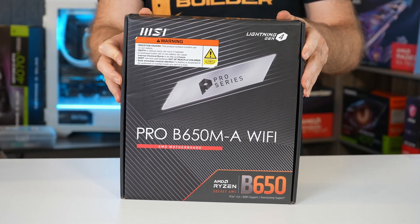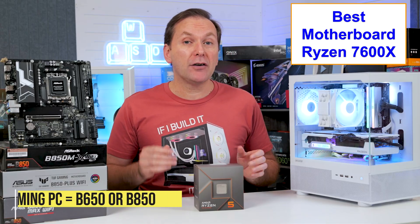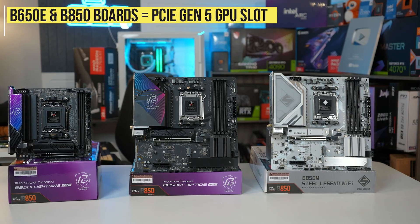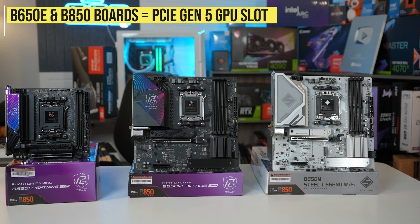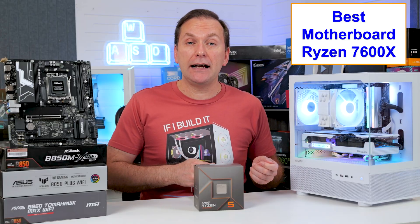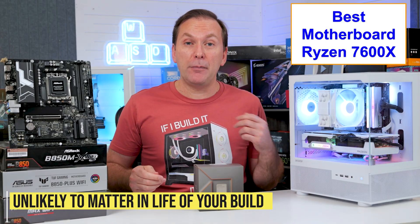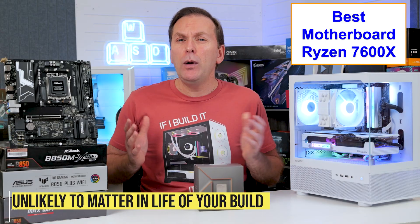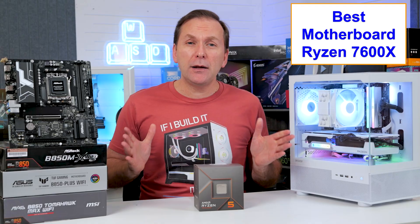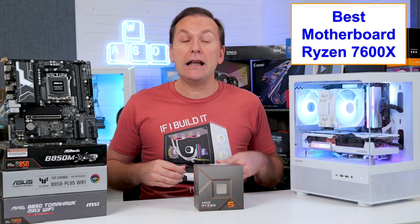We want to focus on B650, B650E, and B850 motherboards, which offer the best value for gamers without paying for expensive X-series boards. All B650E and virtually all B850 motherboards have a PCIe Gen 5 GPU slot — versus the older PCIe Gen 4 slot on B650 — so we might as well get that free upgrade. Note that AMD is discontinuing the B650 chipset, but boards will continue to receive BIOS and driver support, so don't be deterred if you find one on sale.